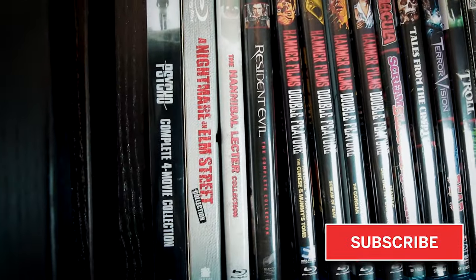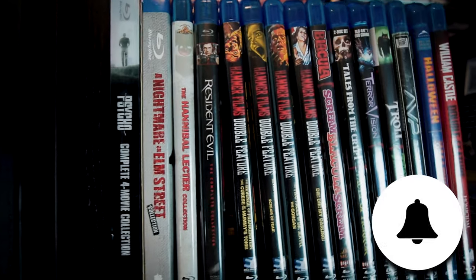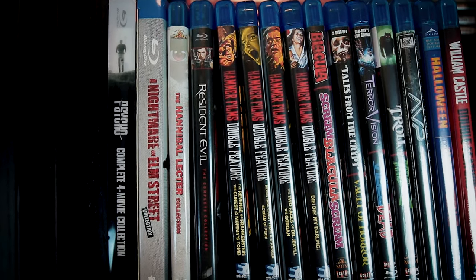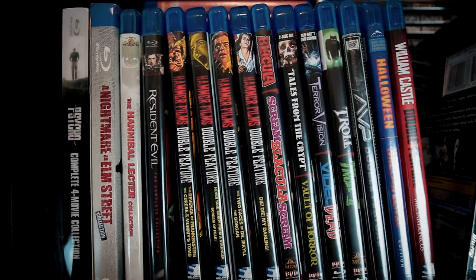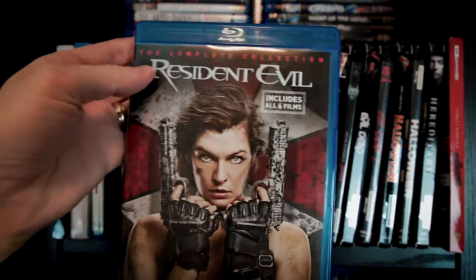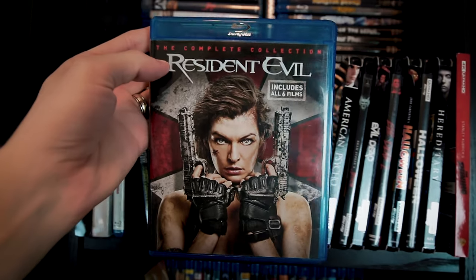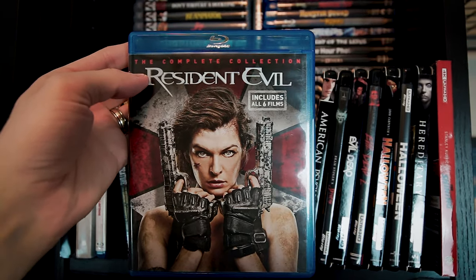I've been a horror fan for a long time, but my appreciation for these kinds of movies really increased in high school and has grown year after year. I began acquiring more movies in general probably around 3 or 4 years ago. And although I don't keep every movie after I've watched it, I've got a couple hundred releases in this shelf and somewhere between 300 and 400 total physical discs — not totally sure, but that's in the ballpark.